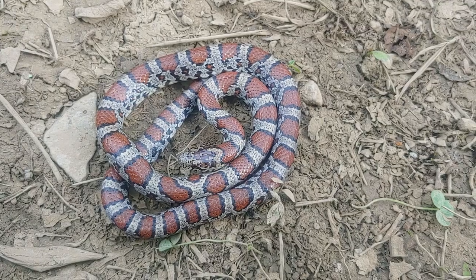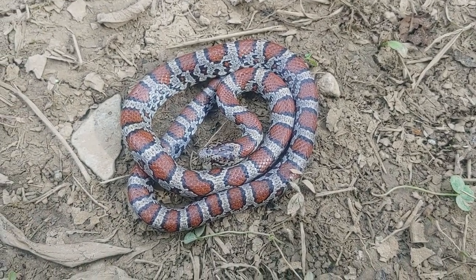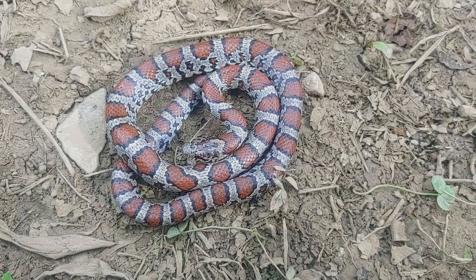Pretty sure I've never seen this particular animal before. I'll have a look and see if that's a possibility, but more than likely I have not.